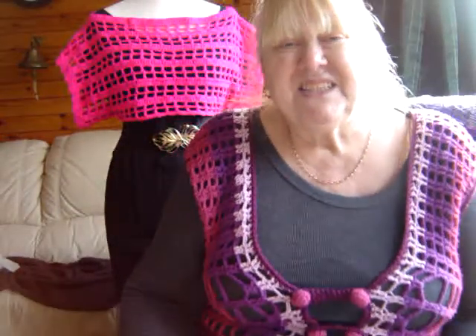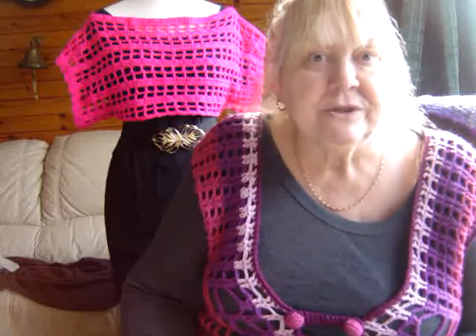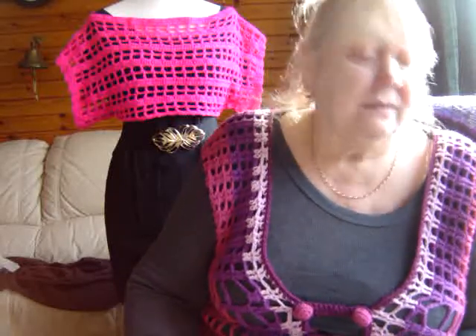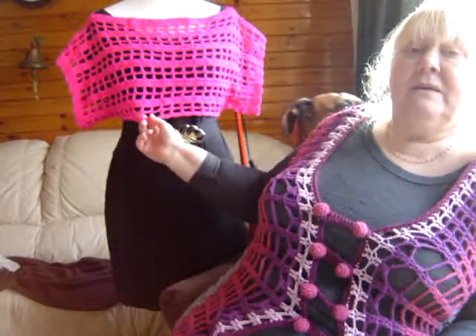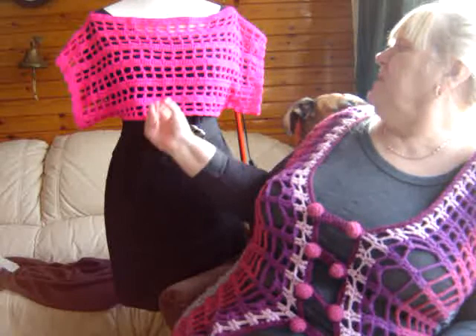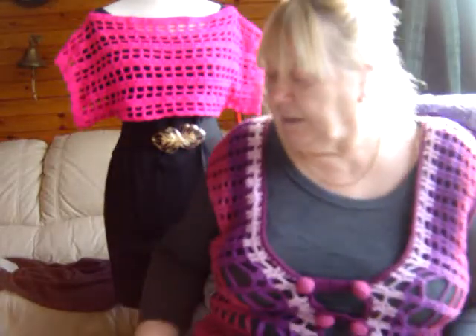I've made it quite a few times. You can still get the pattern on Etsy, but it does look slightly different because they've only done it in orange and yellow on there. What have I done this week? I've done the top behind me. That's one of the double stitch twin patterns. I've done that quite a few times.